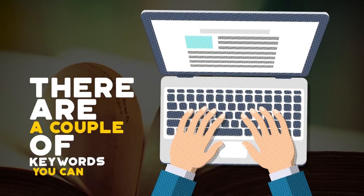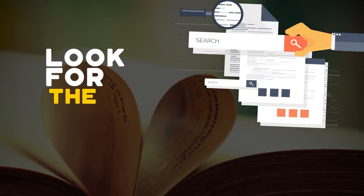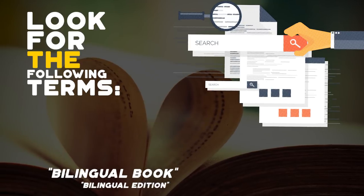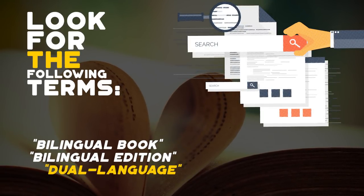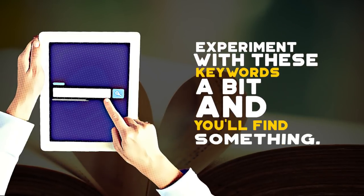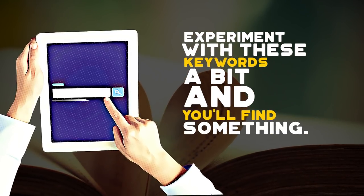There are a couple of keywords you can use to find these books on the web. Go to your favorite online bookstore and look for the following terms: bilingual book, bilingual edition, dual language, parallel text, or learning edition. Experiment with these keywords a bit and you are sure to find something interesting.